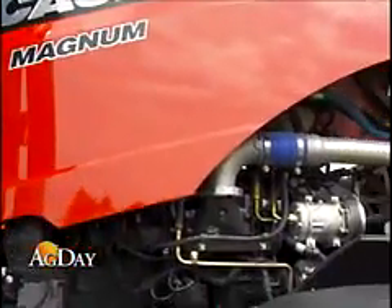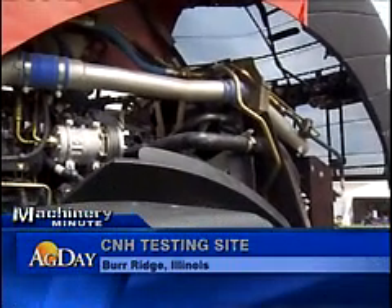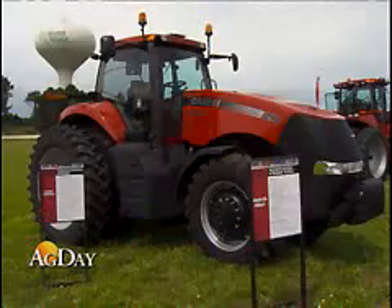We are going to go down the route of SCR, which is selective catalytic reduction. What that means is that we're going to dial the engine in for efficiency to control the particulate matter, allowing a downstream after-treatment to take care of the NOx nitrogen oxides. The advantage is that we can produce an engine with much more efficiency, much more power, and better fuel savings to improve the operation for farmers.